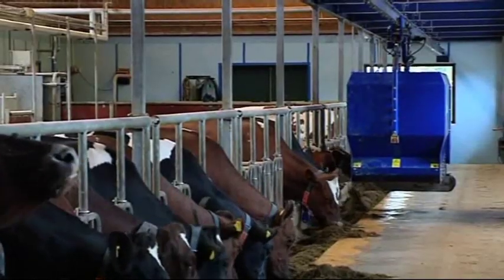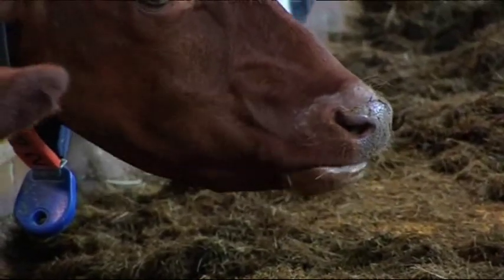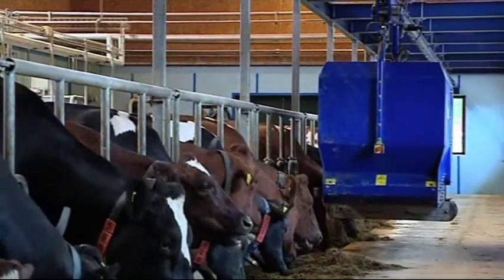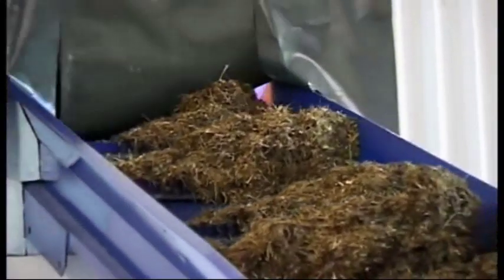Opti-feeding can prepare large quantities of total mixed rations each day. The system can deliver any feed ingredient. This smart technology also helps improve cow traffic in a robotic milking system. Automated feeding saves time — up to three hours per day.